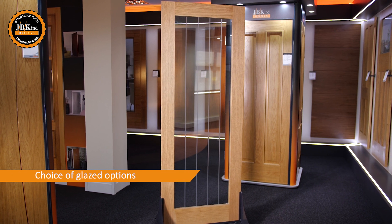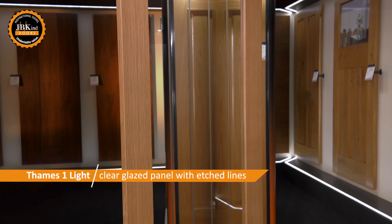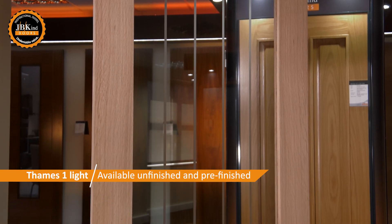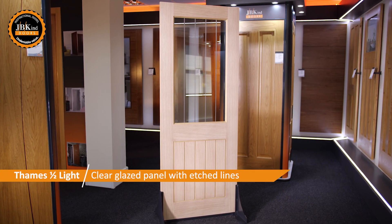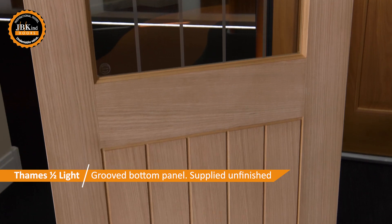Complemented by a choice of glazed options, the Thames One Light has a single clear glazed central panel with etched lines, available both unfinished and pre-finished. The Thames Half Light also has clear glass with etched lines but instead has a grooved bottom panel.